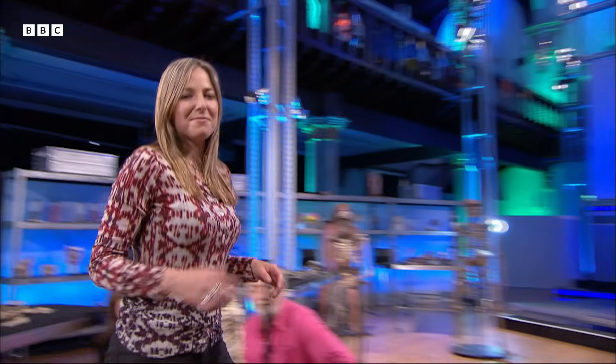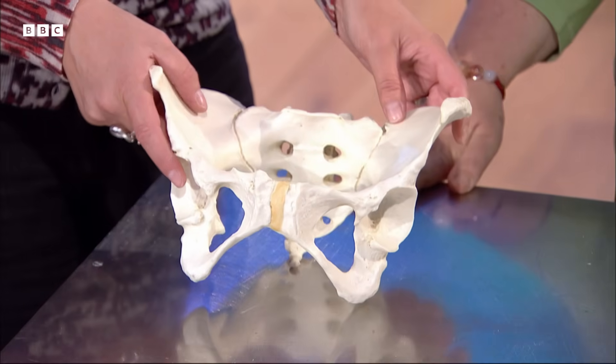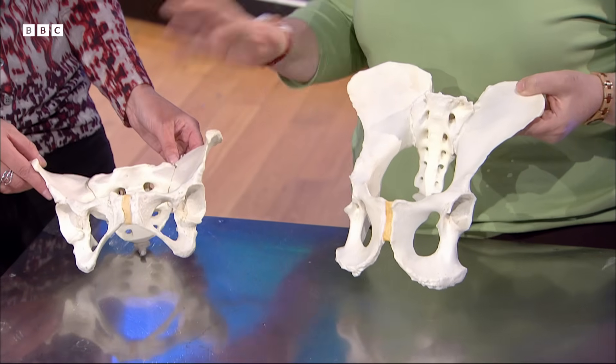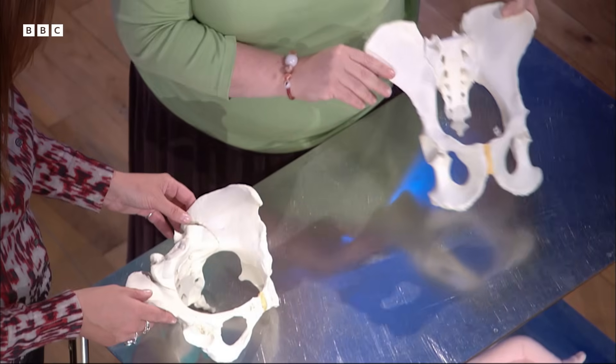Professor Karen Rosenberg from the University of Delaware has been studying this part of Lucy's anatomy very carefully. This is a modern human pelvis and it's a completely different shape from the chimpanzee — completely different because of the way that we walk. As bipeds we've had to modify our pelvis completely in order to walk on two legs, which a chimpanzee doesn't do.